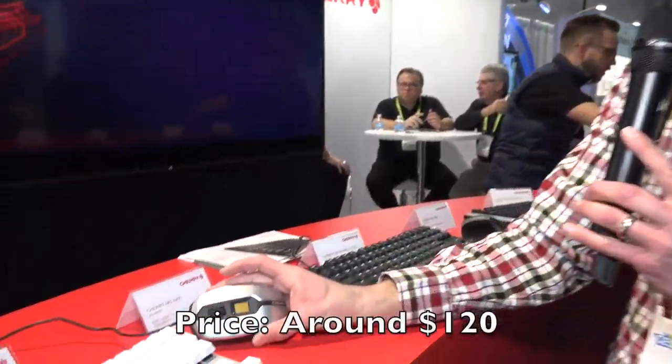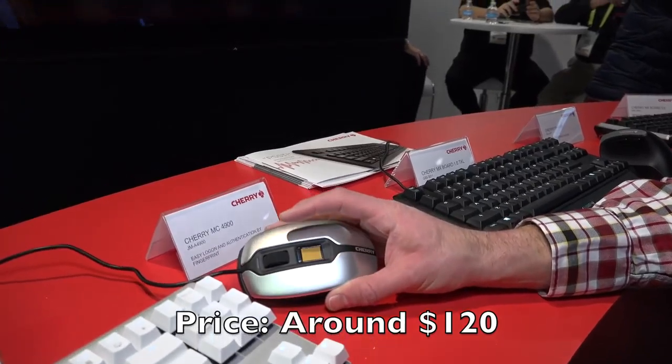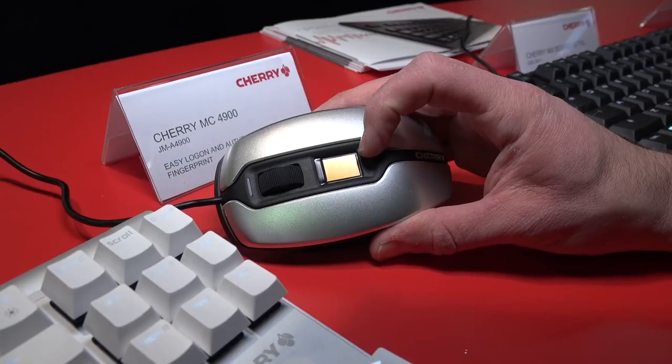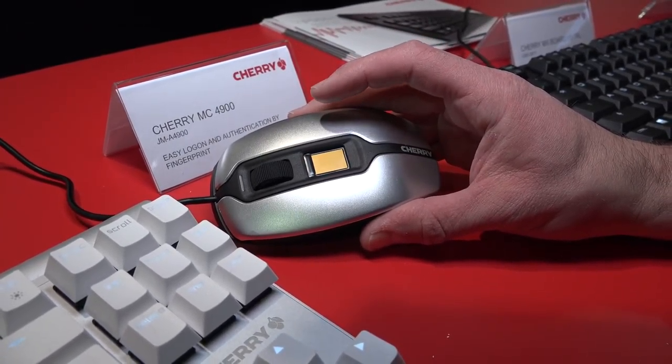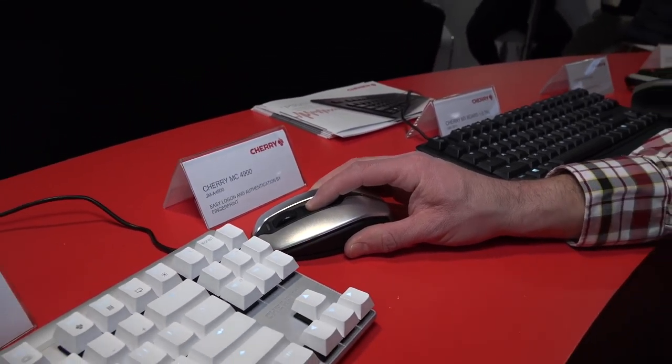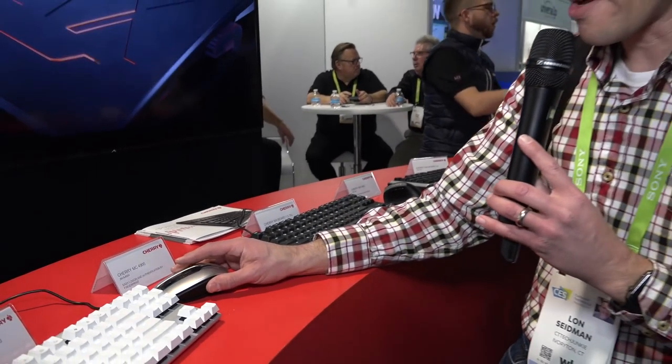I love mechanical keyboards, and if you do too, you're probably using a switch made by Cherry. We've got a keyboard to review later this week from their new silent line of mechanical keyboards. But I found this mouse they just introduced here — the MC4900. It doesn't have fancy switches like the keyboards do, but it has a fingerprint sensor that is Windows Hello compatible. You can authenticate with your laptop without an additional dongle, right through the mouse, and get into your Windows computer without a password.